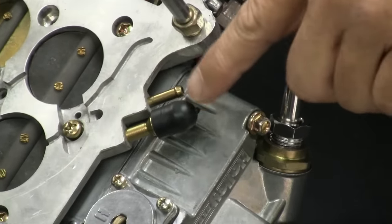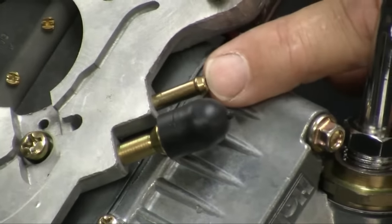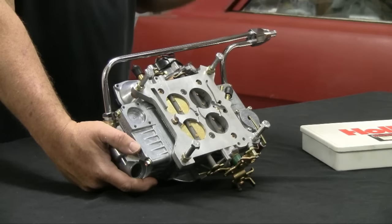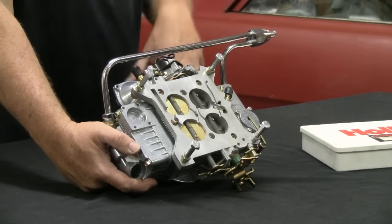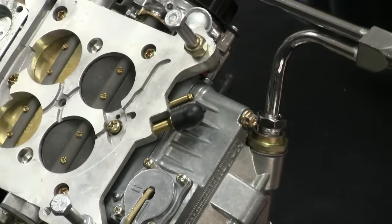We have two vacuum ports that are straight manifold vacuum — this one and this one. This is the one you want to run for your distributor vacuum if you're running a vacuum advance on the car. I highly recommend a vacuum advance on anything you're running, because vacuum advance is basically the brains of your engine. You'll want it on a street motor because you're running it at varying speeds, not wide open. It will give you an advance on the distributor that you won't get with a mechanical distributor that doesn't have vacuum advance. This will save you gas money and give you better performance.